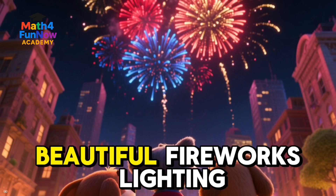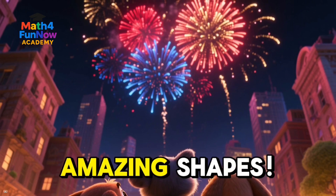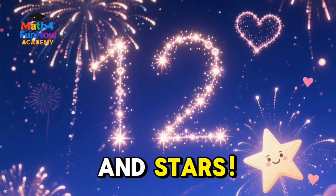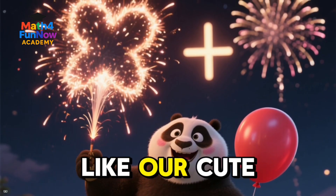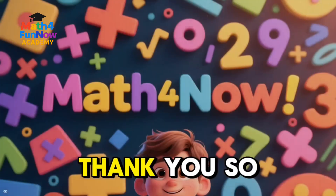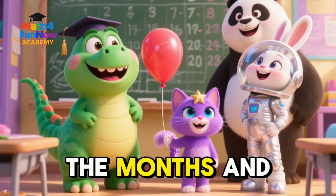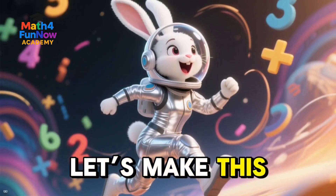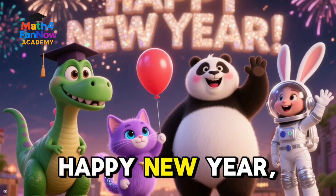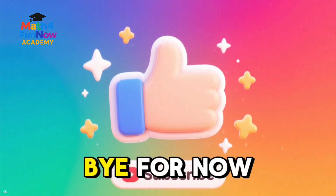Look at the beautiful fireworks lighting up the night sky. They're exploding in all kinds of amazing shapes — I see numbers, and months, and hearts, and stars. There are even fireworks shaped like our cute animal friends and math symbols. What a magical way to start a brand new year. Thank you so much for learning and celebrating with us here at Math for Fun Now. We had so much fun counting the months and days of the year with you. Let's make this next year full of joy, new adventures, and lots and lots of fun math. Happy New Year, everyone! Don't forget to like and subscribe for more math adventures. Bye for now!